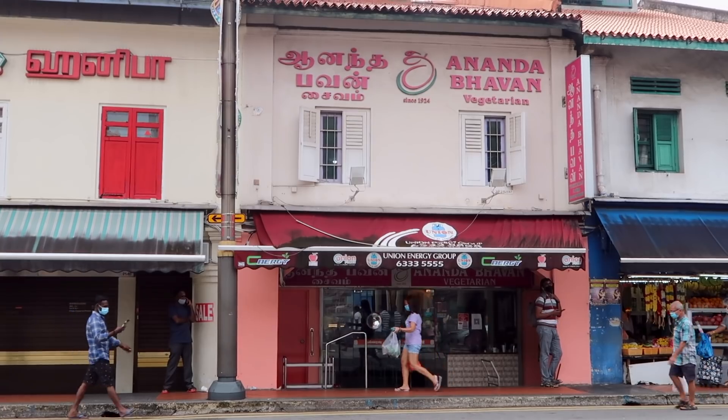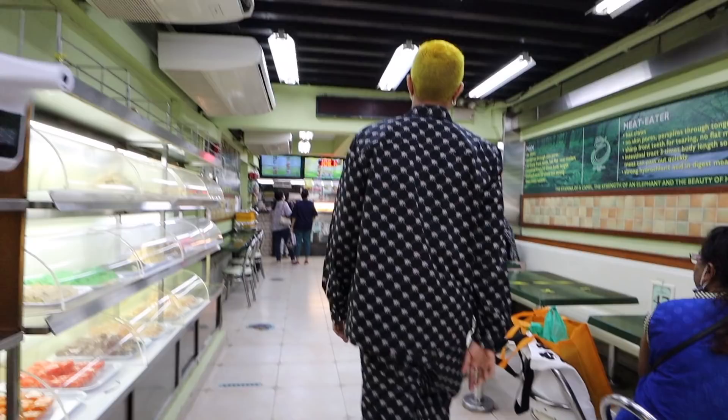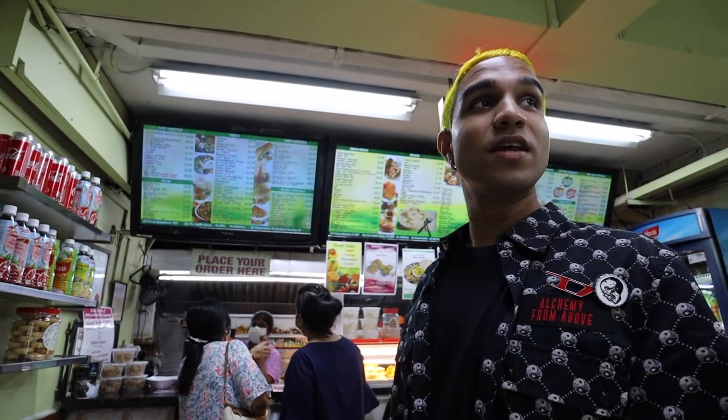Right now they are at Ananda Bhavan, one of the best Indian vegetarian restaurants around. It's a franchise from India with a few outlets in Singapore, and this is one of the OG outlets on Serangoon Road. Raja lives just across the street, so his parents and he come here very often. They're going to get some breakfast and Raja will decide what Georgia will have.